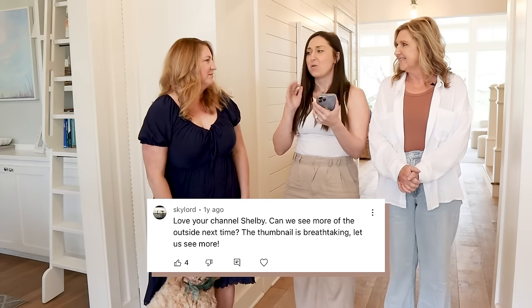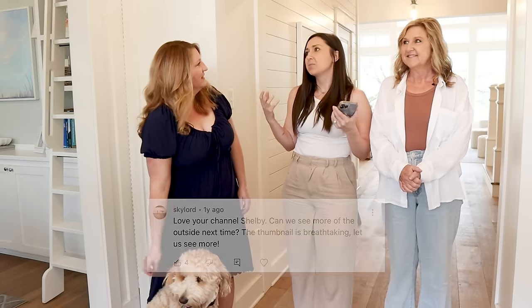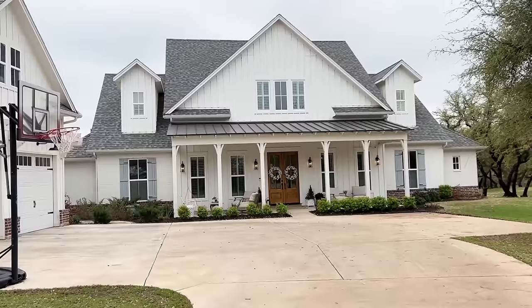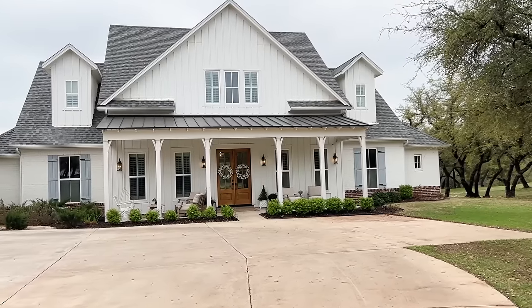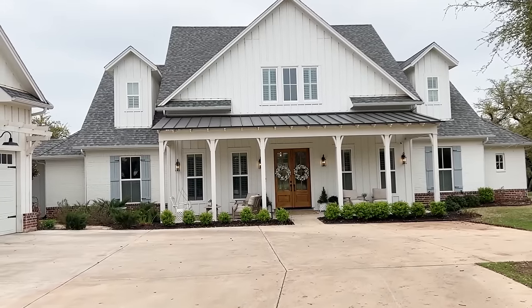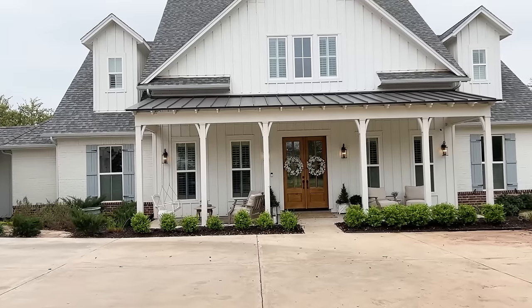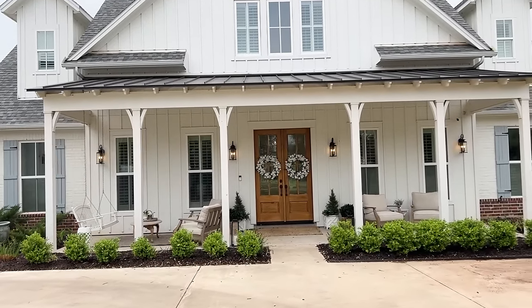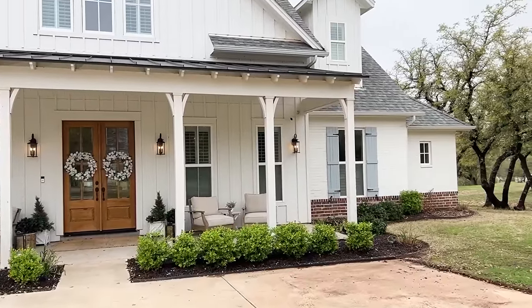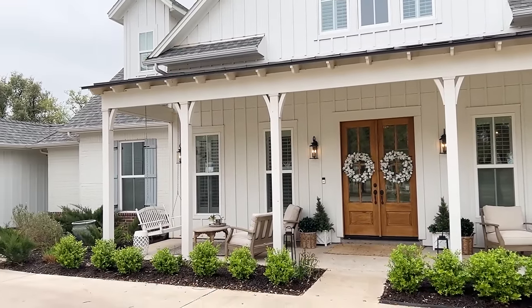The first question we got was: why didn't you talk about the exterior more in the first tour? They want to know paint colors, shutters, and your planning process for the exterior. I wanted a simple exterior with one big gable and a front porch. I wanted the porch to be the main feature — to welcome everybody and to hang out and watch the kids play. We actually did a poll on Instagram and the number one thing people want in their next house is a front porch. It's so American and welcoming.